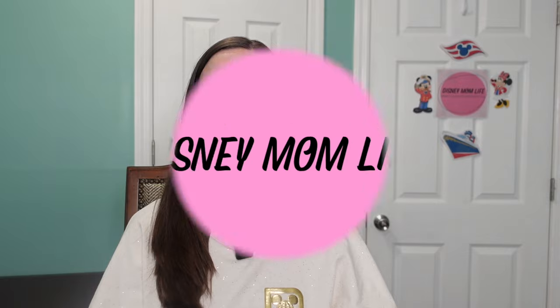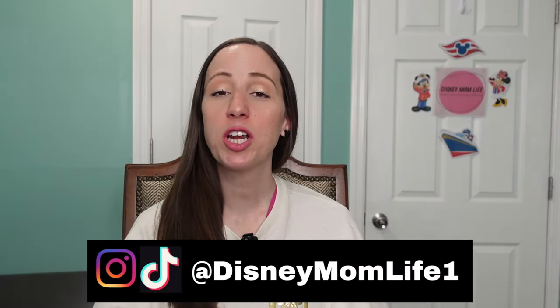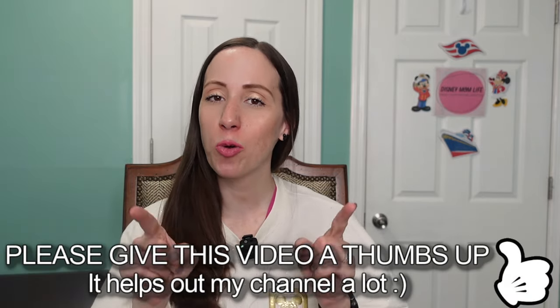Are you looking to save money when you go on your next cruise? Well stick around because I'm going to tell you 11 ways on how you can do that. Hey it's KJ, welcome to my channel. Today I'm going to be sharing with you 11 things you can bring from home to save money on your next cruise.